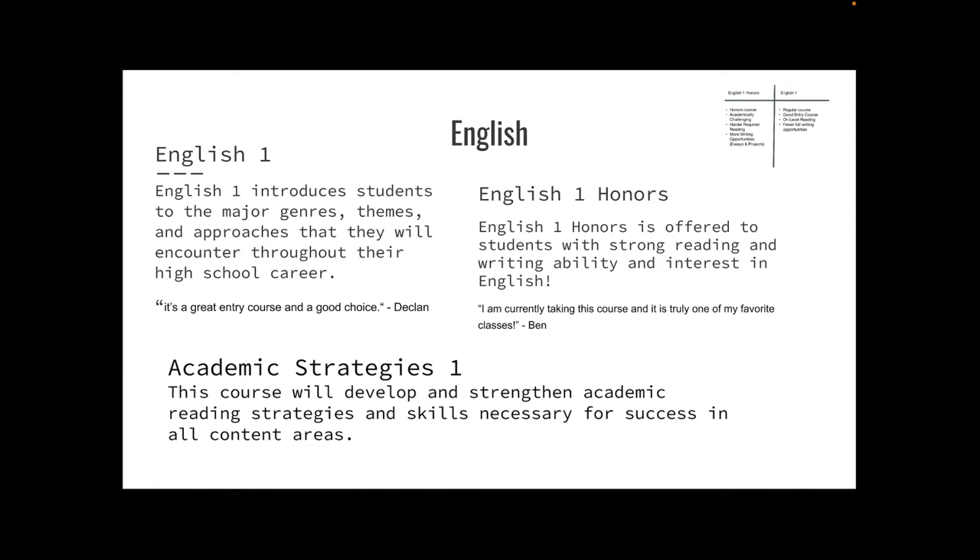First we have English. There are three English classes you can take freshman year. English 1 introduces students to the major genres, themes, and approaches they will encounter throughout their high school career. Declan, a current freshman taking that class, believed that it's a great entry course and a good choice. English 1 Honors is offered to students with strong reading and writing abilities and interest in English — I'm currently taking this course and it is truly one of my favorite classes. Lastly, Academic Strategies is a course that will develop and strengthen academic reading strategies and skills necessary for success in all other classes.